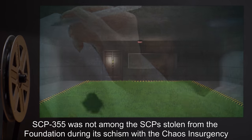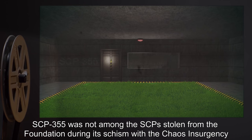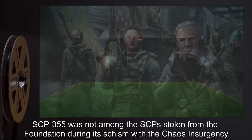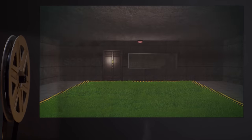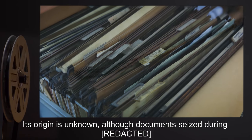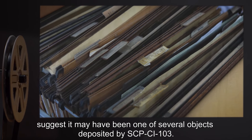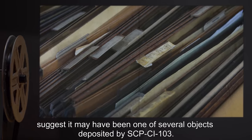MEMO: SCP-355 was not among the SCPs stolen from the Foundation during its schism with the Chaos Insurgency, and was therefore acquired by them sometime after. Its origin is unknown, although documents seized during [investigations] suggest it may have been one of several objects deposited by SCP-CI-103.